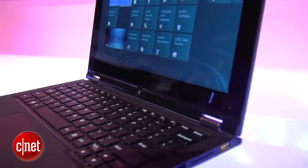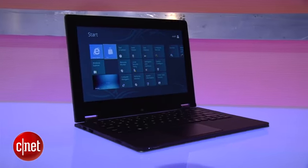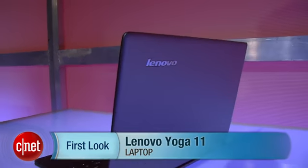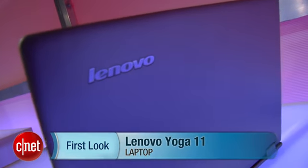Touchpad, but no pointer. So again, this is the Windows RT laptop, which means it has an NVIDIA Tegra chip in it — it's not a standard x86 Intel chip. It's going to be $799 when it's available for purchase. Hopefully we'll get it into review soon. From Rich Brown, this is Lenovo's Yoga 11 Windows RT laptop.